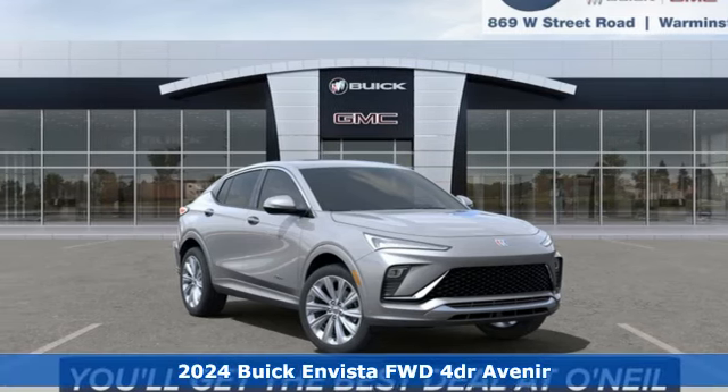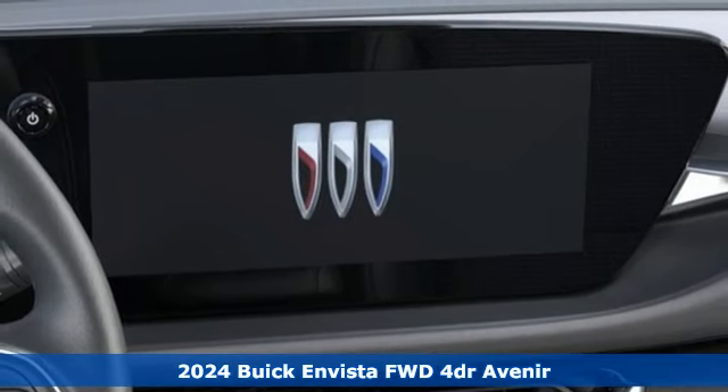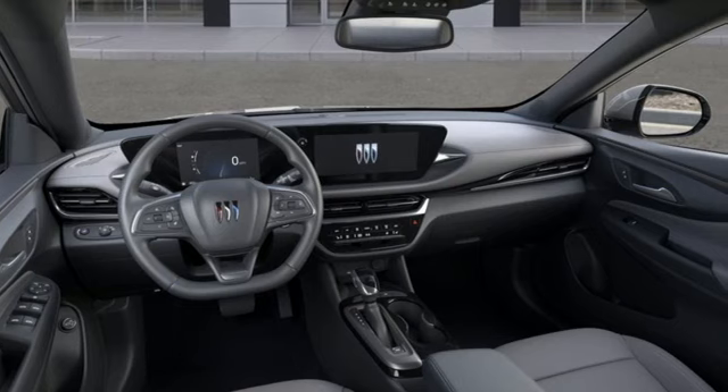Here's a new 2024 Buick Envista. This is the perfect balance of mind-blowing style and substance. Get ready for an impressive combination of features.